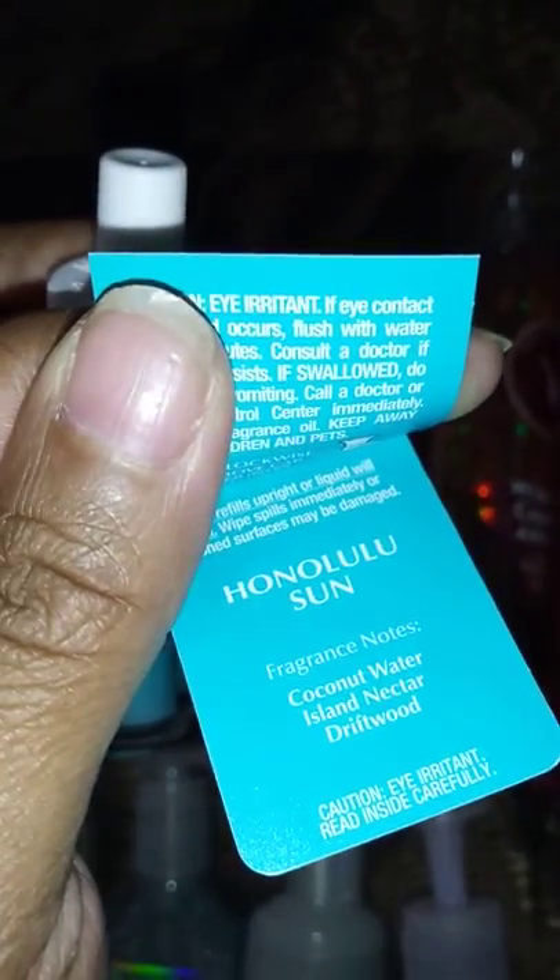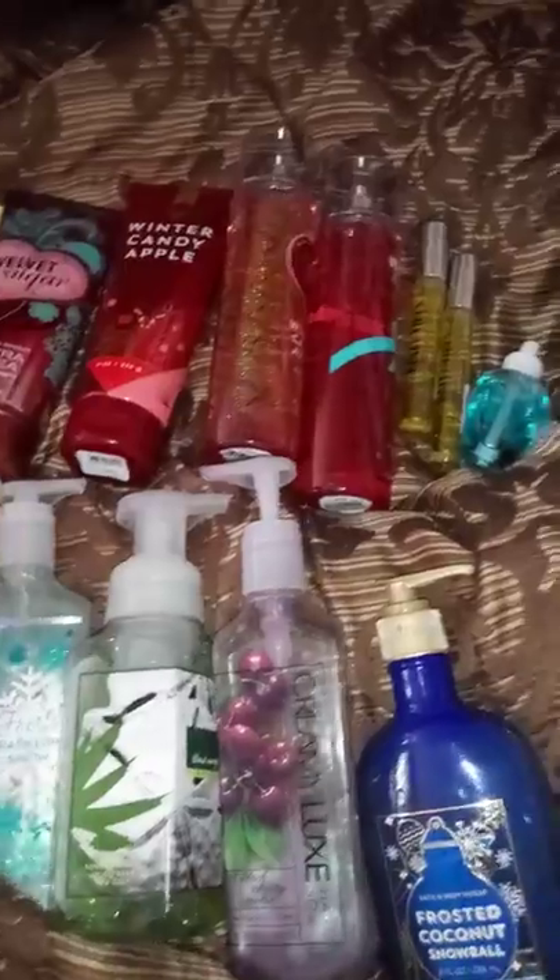The last item is a wallflower in the scent Honolulu Sun. The notes read coconut water, island nectar, and driftwood. I already have that in the fragrance mist and I like it, so I thought it would be nice to put in the bathroom for summer.